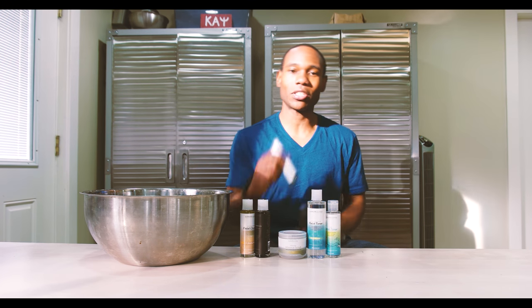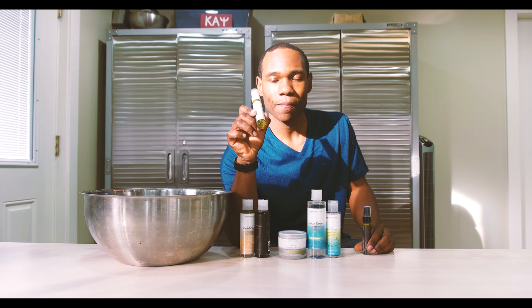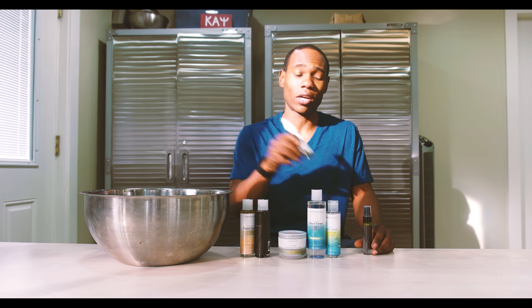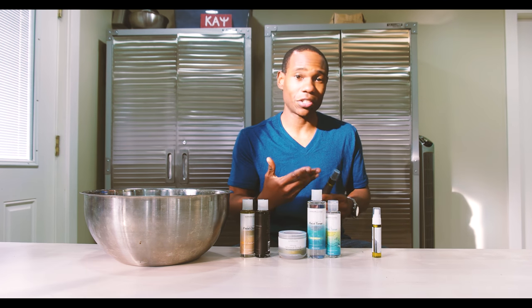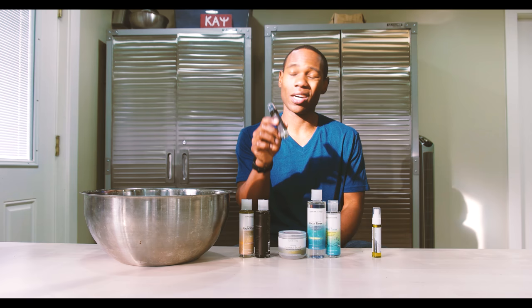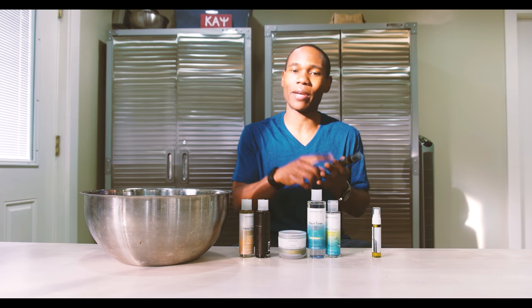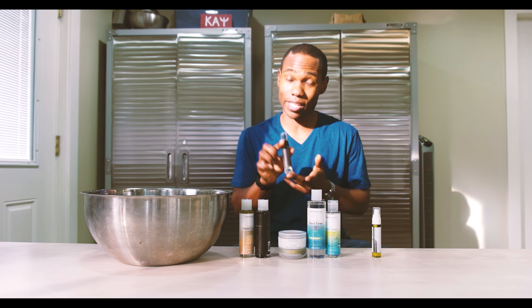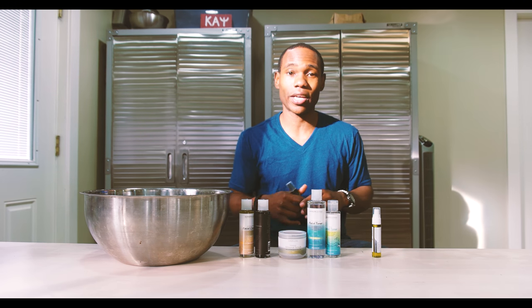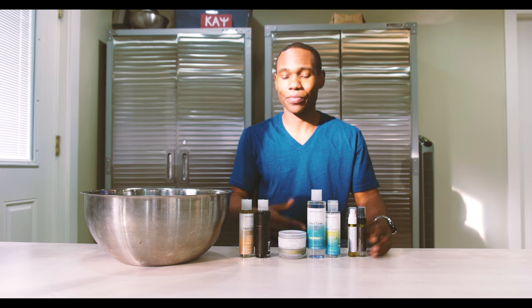Our next products are going to be our normalizing face oil and our vitamin C facial serum. The normalizing face oil is step four. You use this in the daytime — like in the morning after you take your shower, you want to put your normalizing face oil on. At nighttime, after you've cleansed your face with step one and step three, you want to use our vitamin C serum, because while you sleep, the vitamin E, vitamin C, and vitamin D3 in this product are going to help repair your skin. There's also vegetable glycerin in this product — it acts as a humectant and attracts moisture to your skin, so while you sleep, you're actually helping your skin out a lot.